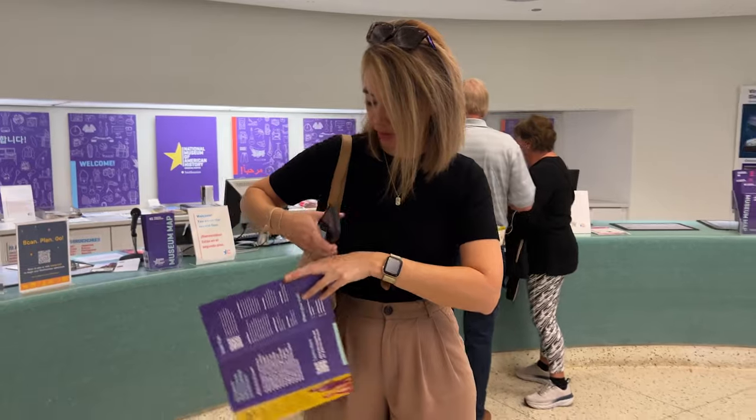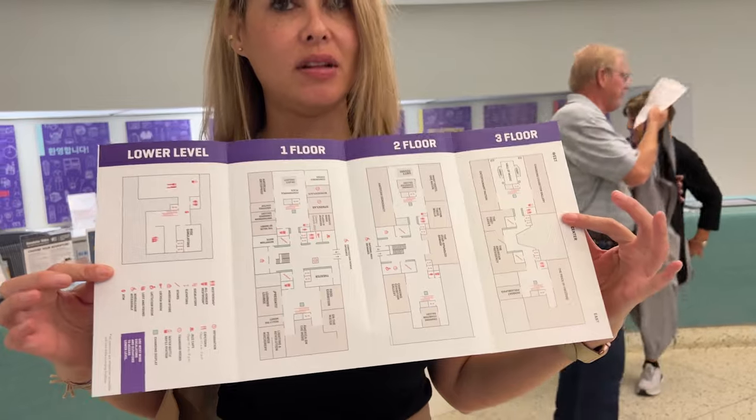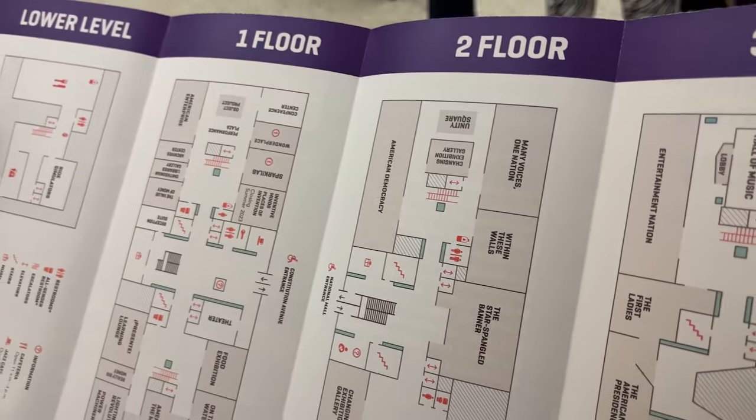You got your map, Crystal? Got my map. I love to explore here. Some things I want to check out — and want Kenny to check out as well — is Dorothy's ruby slippers, Abraham Lincoln's hat (I didn't check that out last time), and also a piece of the Berlin Wall. Lots of things to check out, so we're gonna go.